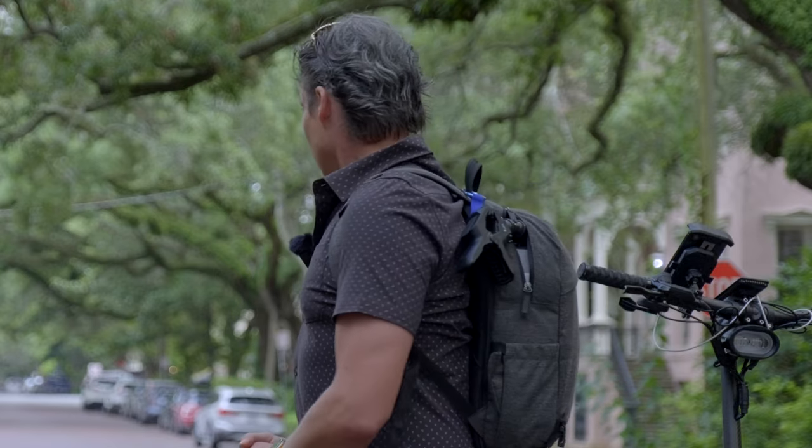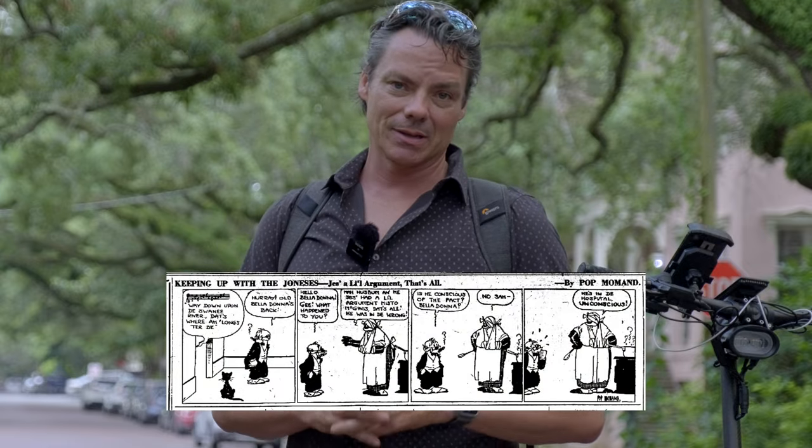Arguably one of the most iconic streets in Savannah, Georgia is Jones Street. I don't know if 'Keeping Up with the Joneses' came from the comic strip — which is supposedly where it came from — or perhaps it was someone who lived on this street, but this is one of the most beautiful streets you're going to come across here in Savannah. The hand-laid brick has been here forever, and the trees are 100-plus years old, so it's really beautiful to see how urban life was combined with nature.